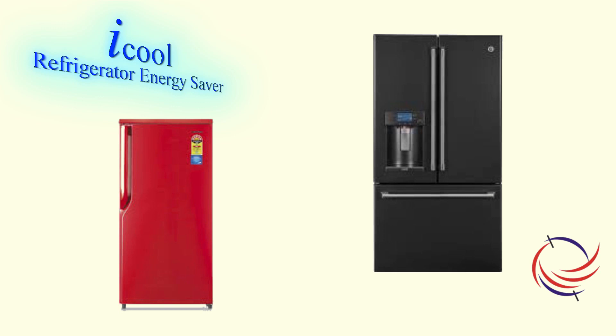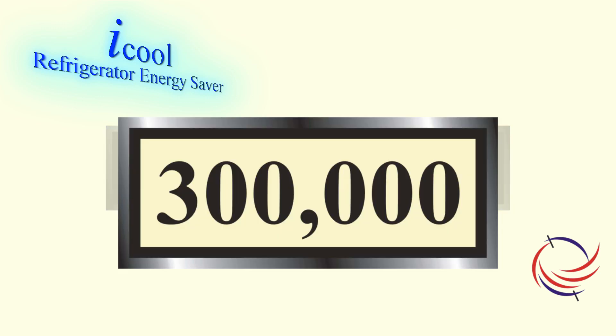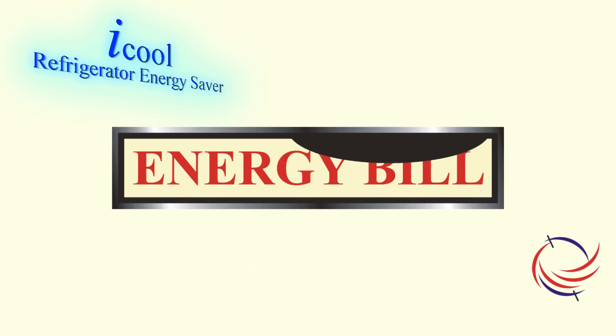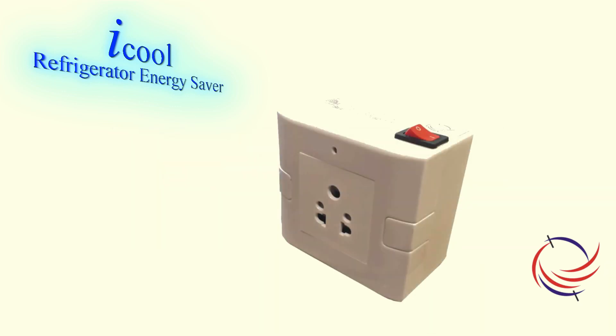Most of us use refrigerators at our home and office. We either use a single door or multi-door refrigerator. Although we don't always realize, we end up spending about 300,000 rupees per refrigerator in a lifetime in the present context of the year 2018 in India. We can easily save about 20-27% of this money, an equivalent amount of electrical energy, and have some other benefits by using iCool, as you would see further.